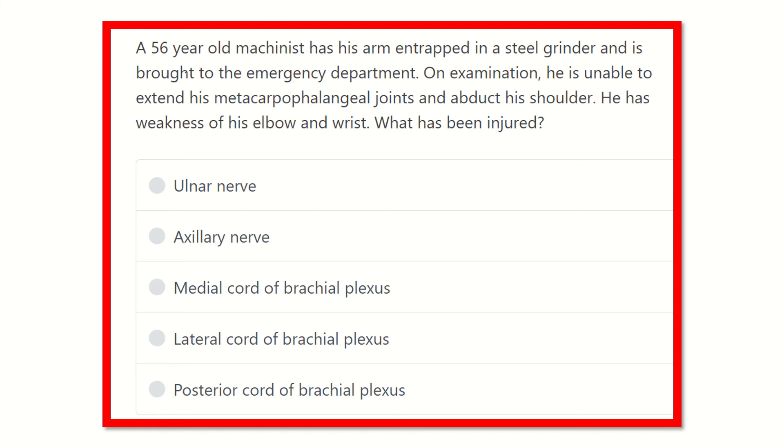After reading the question, we identify the key points: a 56-year-old machinist with arm entrapment in a steel grinder, brought to the emergency department. On examination, there is inability to extend the metacarpophalangeal joint and loss of abduction of the shoulder. We need to find the muscle or nerve supplying both.